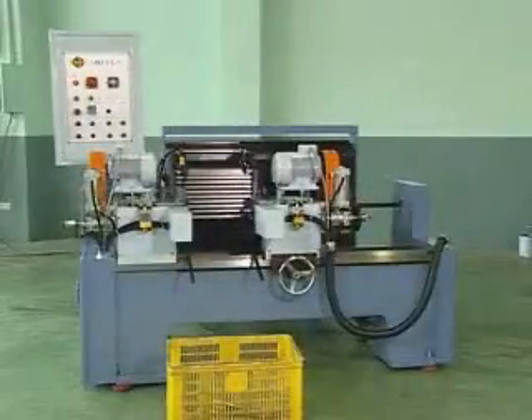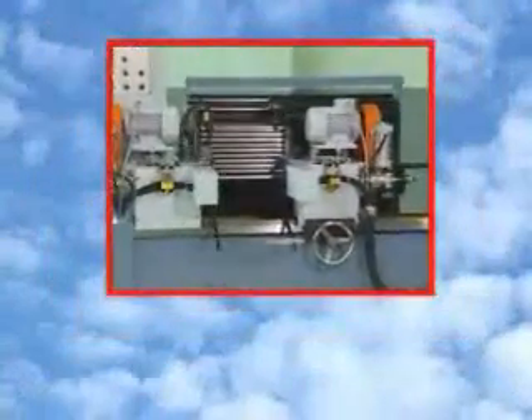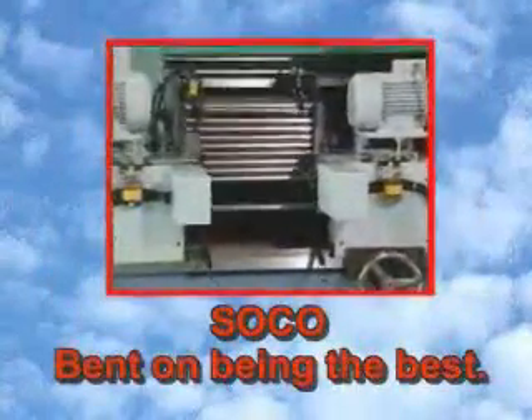SoCo has revolutionized the way tube and pipe processing is done, and we would like to invite you to see what makes SoCo the right choice for you. SoCo, bent on being the best.